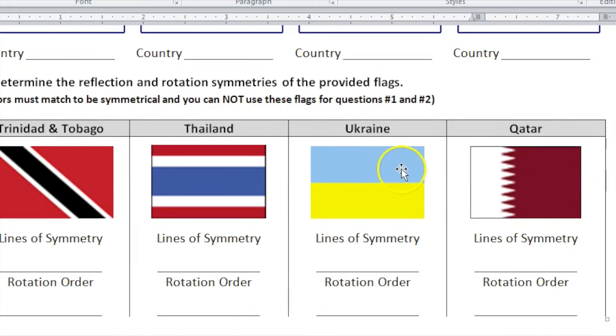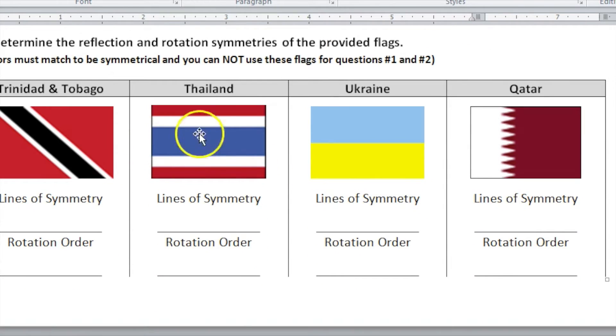I give you a couple of flags to look at and evaluate — identify the lines of symmetry and the rotational order. Be careful with color: even though a flag may be split into two equal parts, color matters. Yellow folding onto blue doesn't quite work as symmetry, so keep that in mind.